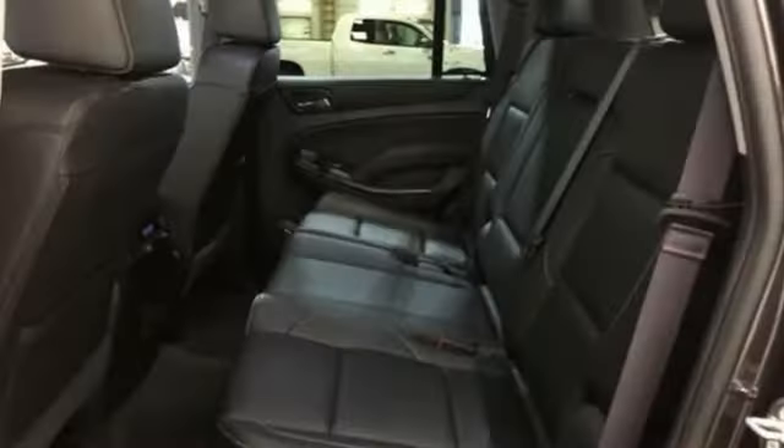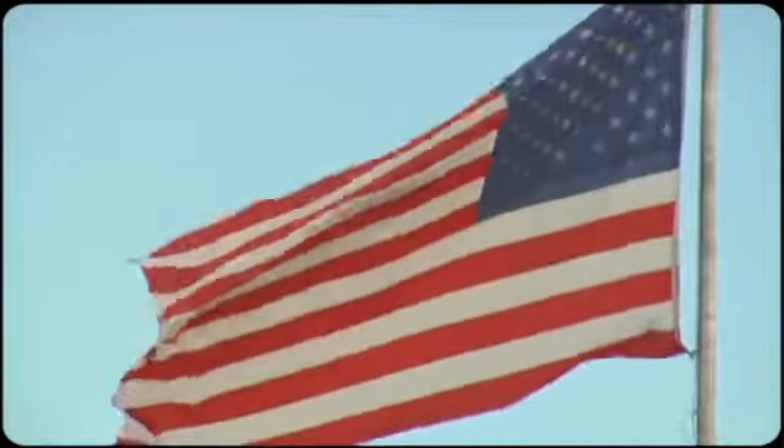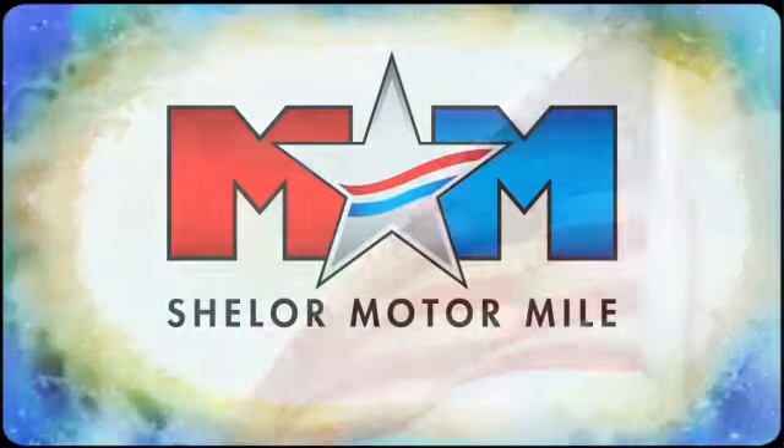Go to town, or really just about anywhere, with this Tahoe. Test drive it today. Come visit us on the Motor Mile, where you're always a name and never a number.